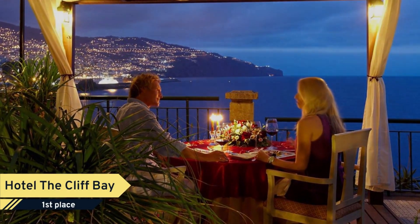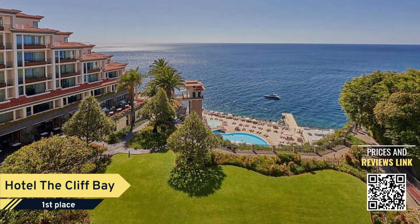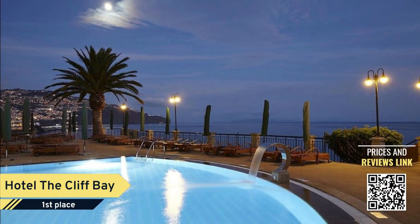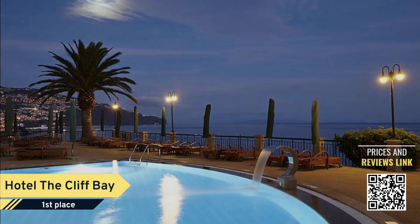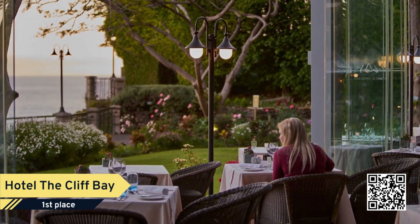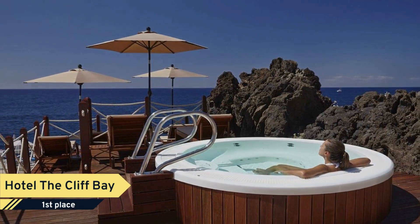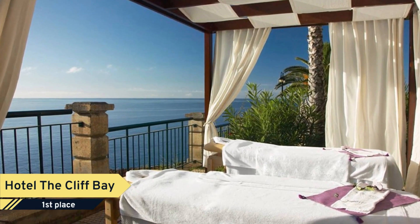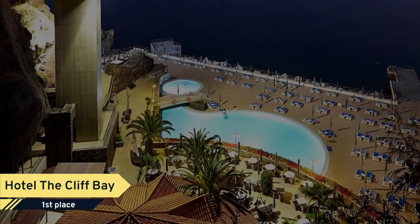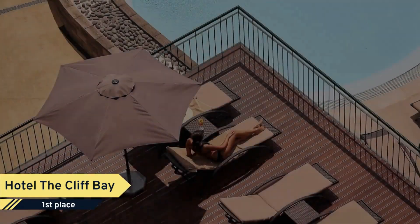This hotel is the jewel in the crown of Porto Bay hotels and resorts. Being located high on a natural promontory ensures genuine tranquility and well-being. Its direct access to the sea, the Il Gallo Daro restaurant with its two Michelin stars, and the gardens with their numerous hidden corners and ancient palm trees complete the picture with a magnificent view over the Bay of Funchal.